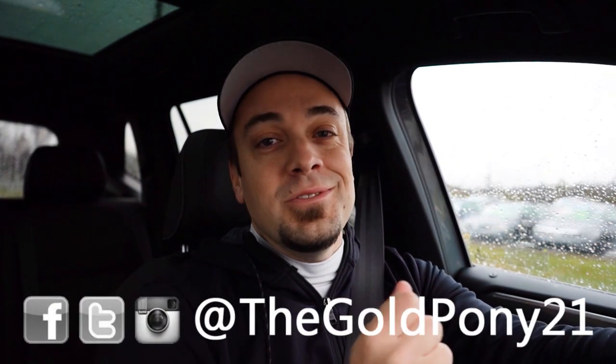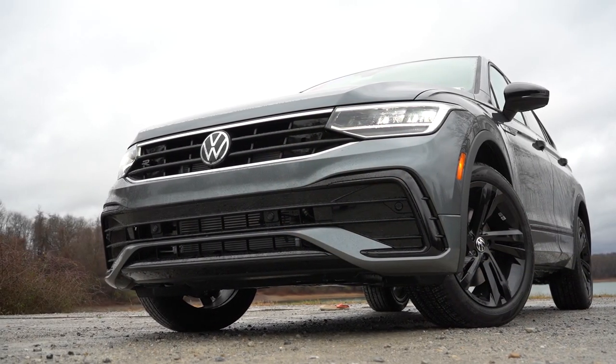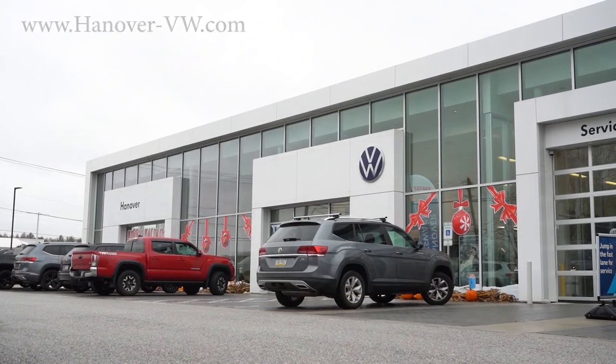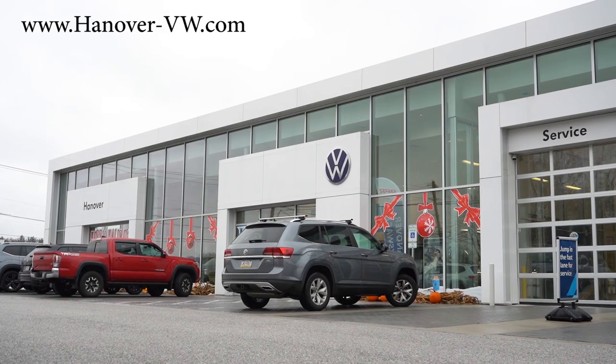What is up you guys, welcome back to another one. If you are new to the channel, I'm Gold Pony — I do new car, truck, and SUV reviews on YouTube. Today we are in the brand new 2023 Volkswagen Tiguan, courtesy of Hanover Volkswagen in Hanover, PA. For more information on their inventory, please feel free to check out the link in the description box below.